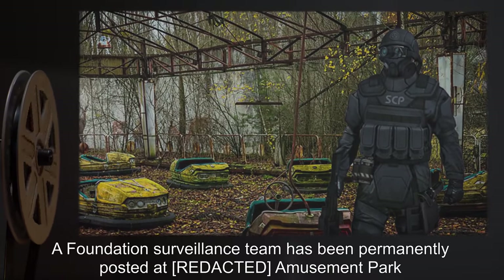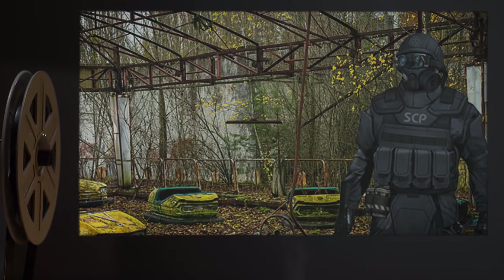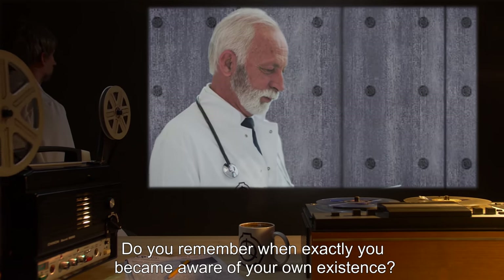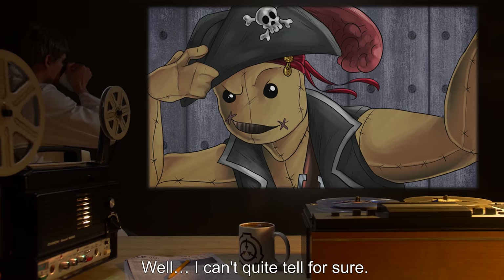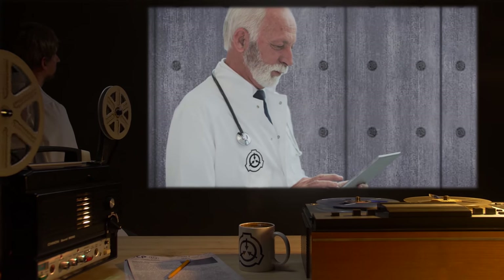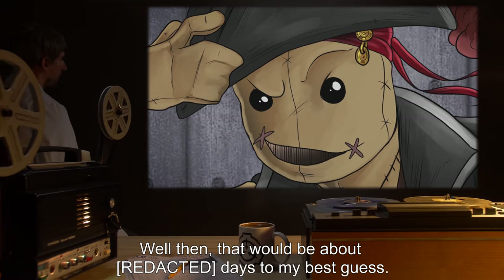A Foundation surveillance team has been permanently posted at *** amusement park after the following interview with SCP-492. Begin log. Doctor: Do you remember when exactly you became aware of your own existence? SCP-492: Well, I can't quite tell for sure. A day is when the sun comes up and goes down, right? Doctor: That's correct. SCP-492: Well then, that would be about *** days, to my best guess.